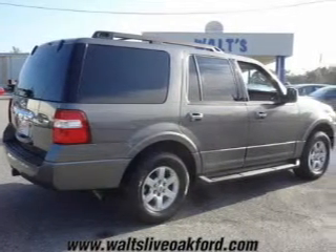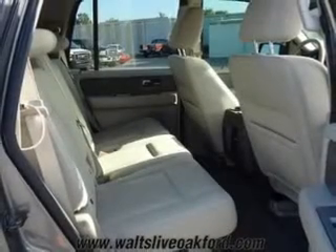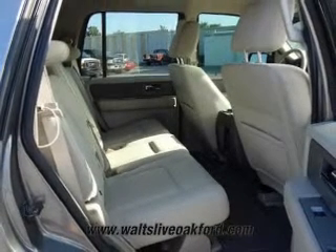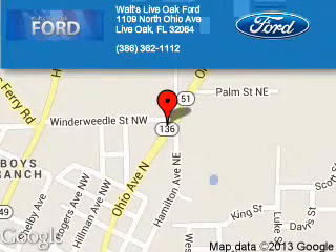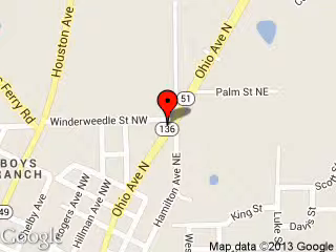Call or click to contact us today. We are located at 1109 North Ohio Avenue, Live Oak, Florida.